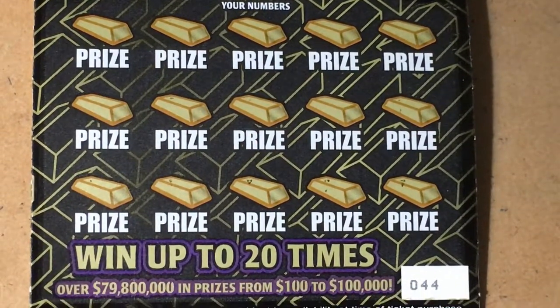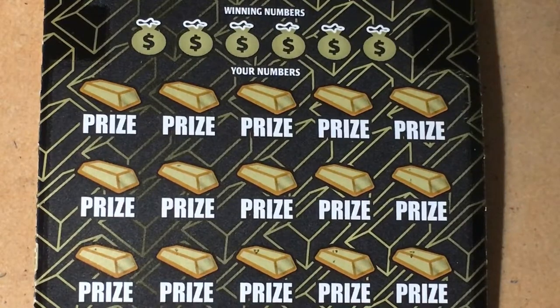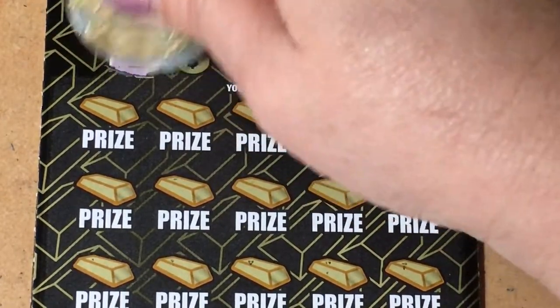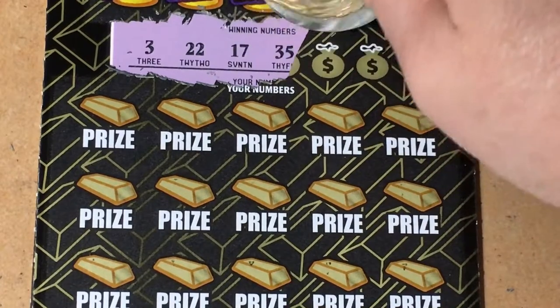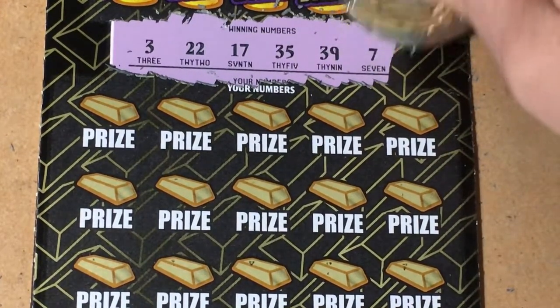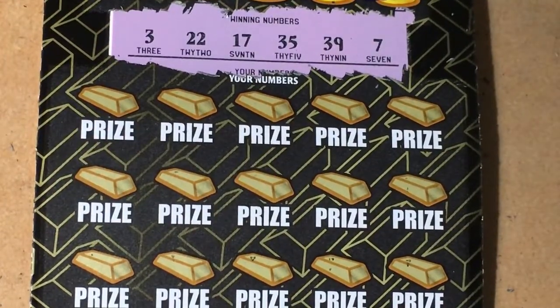Next ticket: $10 Gold Rush Supreme. We're on ticket 44. Let's look for a symbol. Winning numbers are: 3, 22, 17, 35, 39, and lucky 7. Let's see if we have it.